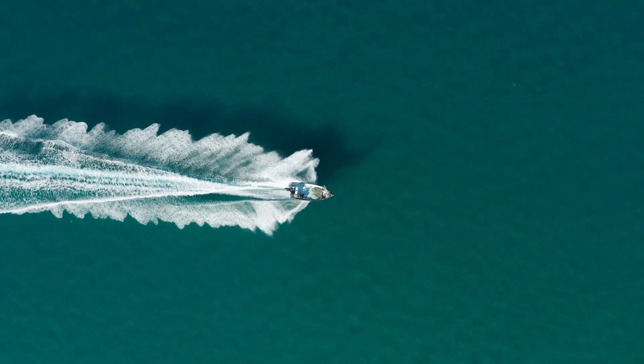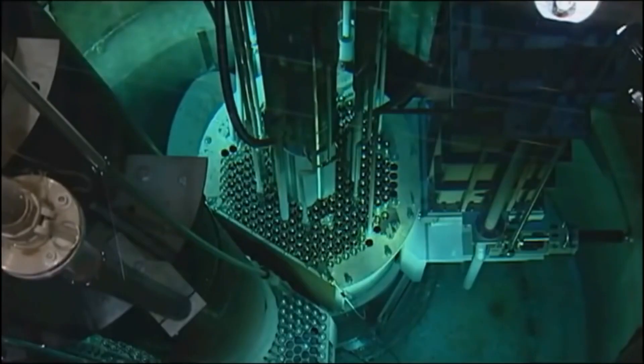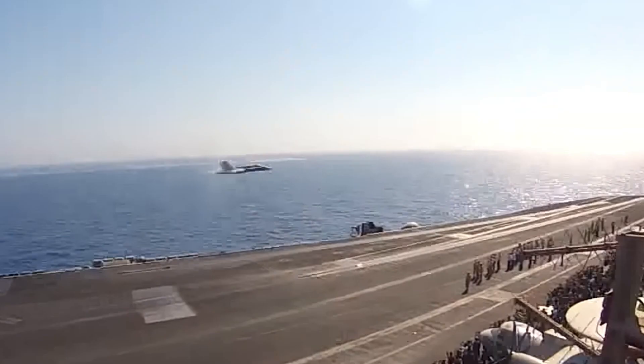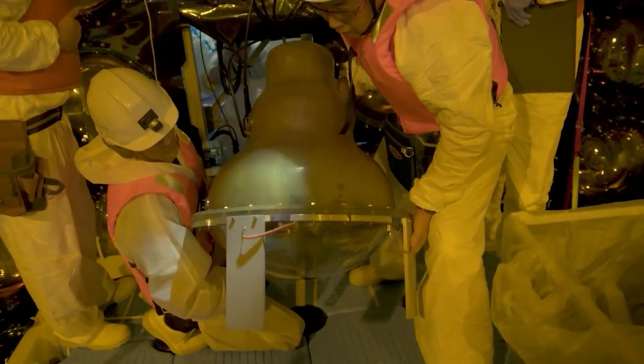Cherenkov radiation is an electromagnetic radiation — light — emitted when a charged particle like an electron passes through a medium at a speed greater than the phase velocity of light in that medium. Phase velocity just means the speed of light in the particular substance. Cherenkov radiation is also responsible for that blue glow you see associated with nuclear reactors — particles moving incredibly quickly, faster than the phase speed of light in water, generating essentially booms of light. It's a similar principle as the sonic boom emitted by a fighter jet moving faster than the speed of sound, except particles outrun their own electric fields, producing an optical boom rather than a sonic one.